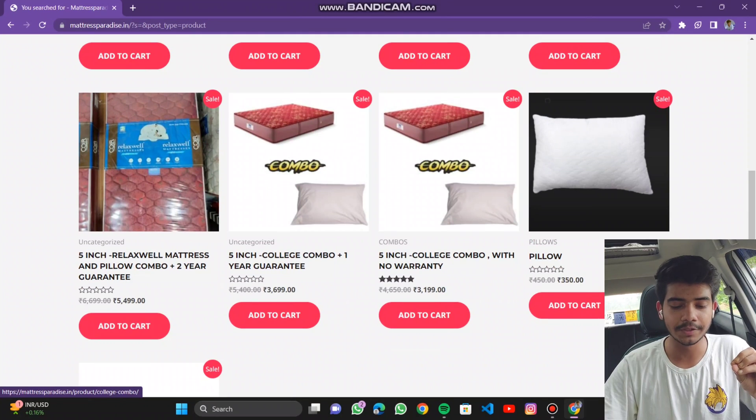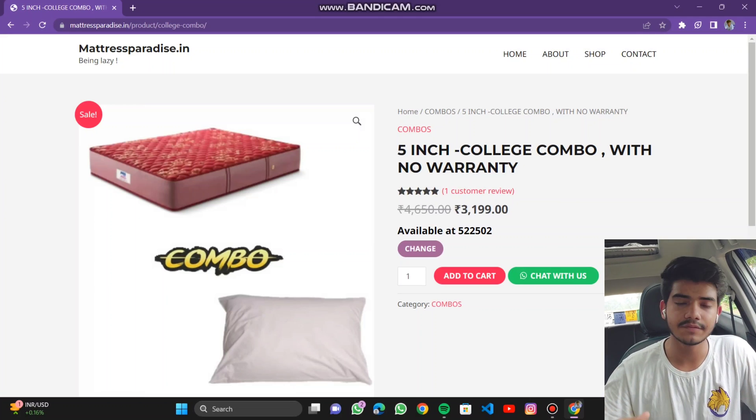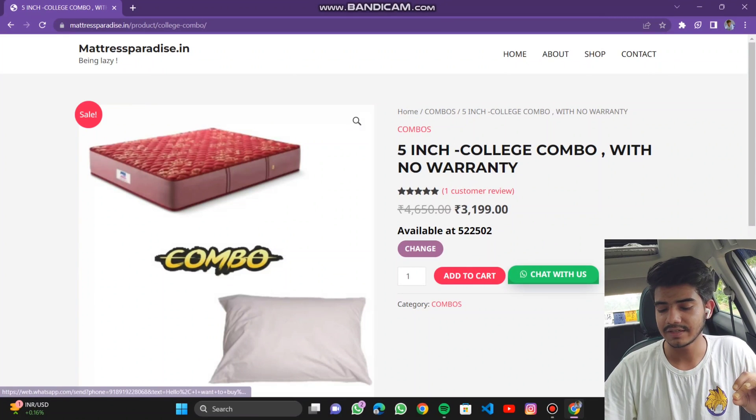Now I am going to tell you the procedure of purchasing a product. Click on the product you want to buy. After this, you need to enter your pin code — it is 520002, we are only deliverable within Vijayawada as shown on the home page. Enter the Vijayawada pin code and it will only work for that area.